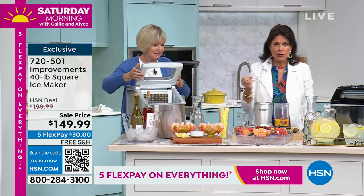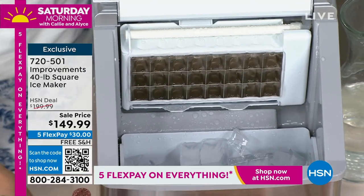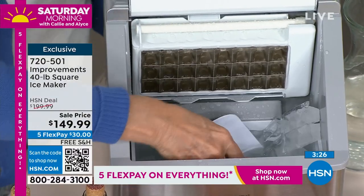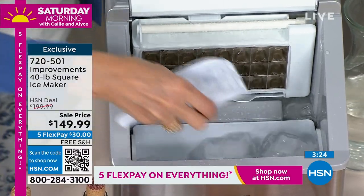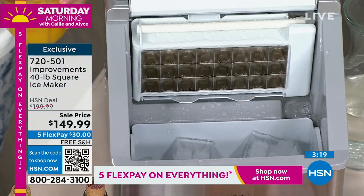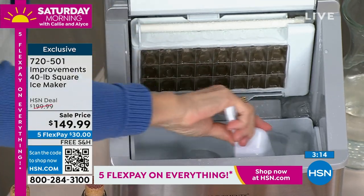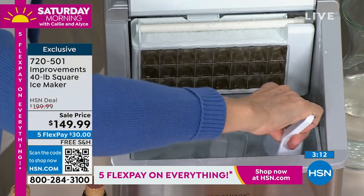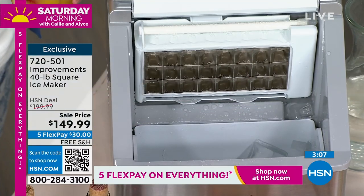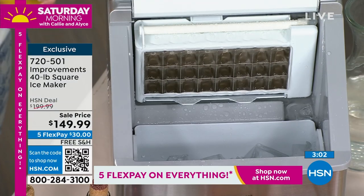Think about having people over — the first thing you do is say, honey, can you get ice on the way home? And then where do you store it? Now you'll have the perfect place. 40 pounds of ice — it's like buying 10 pounds of ice times four. Four bags of ice, half melted by the time you get home, and you have to pay for them. Once you buy this, just add water. It's such an easy process.